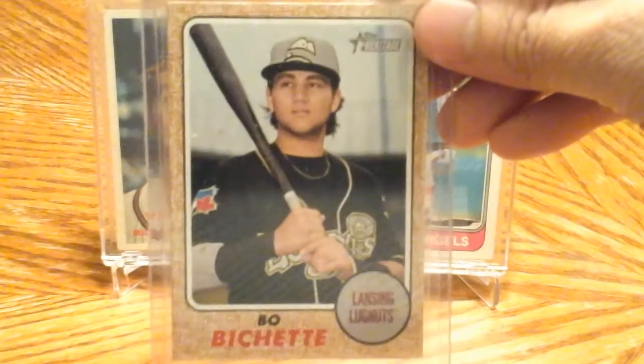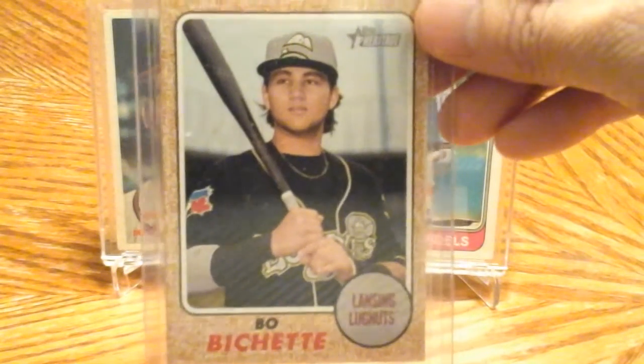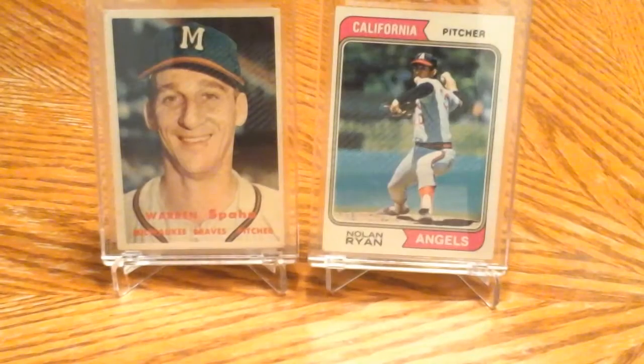Got this one out of a pack recently — a Bo Bichette Heritage card. I think this guy's gonna be a beast.